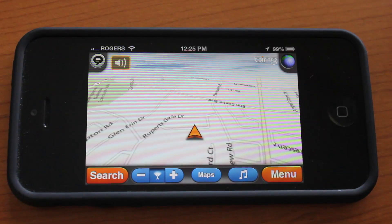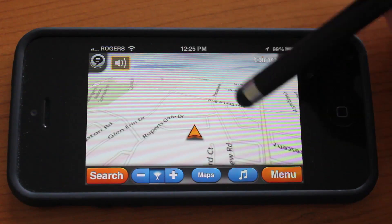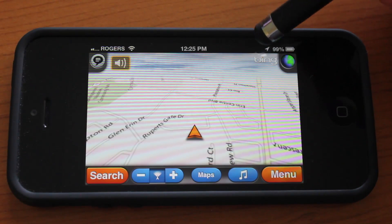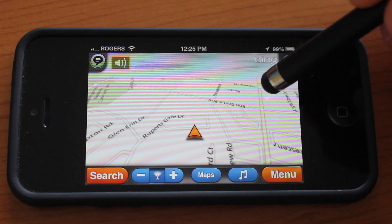This is the first opening screen, so you're going to see your current location when you open the app on this 3D looking map. We actually use Bing Maps here, so it's one of the most accurate maps on the market. You're not going to have any issues like you do with Apple Maps, unfortunately, at the moment.